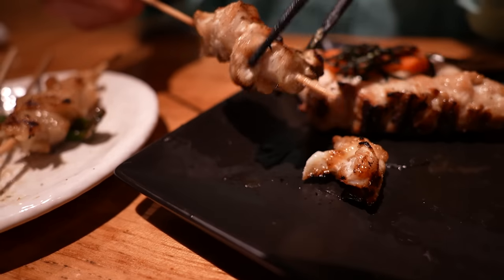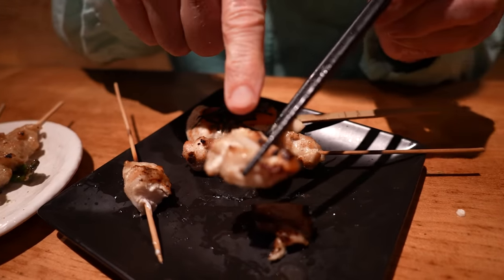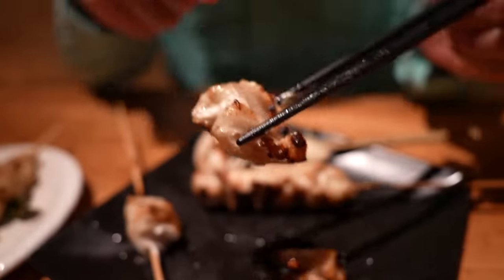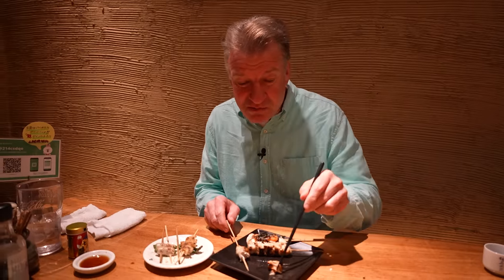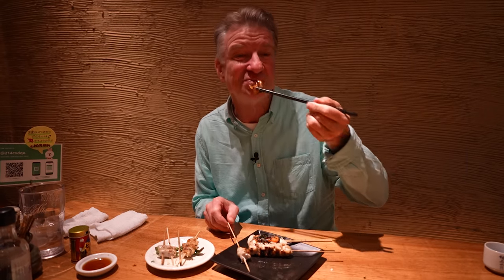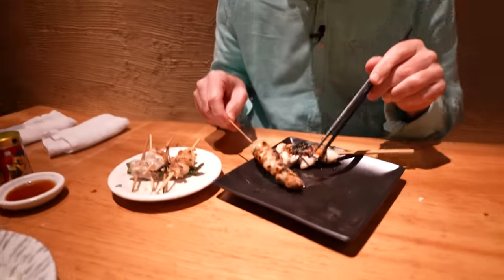And this is called nankotsu or chicken cartilage. Chicken and then the cartilage is in between, so it's kind of mixed, giving it a crunchiness. It's a little bit weird. Takes a bit to get used to it. But I like it — it's not too hard, but definitely some crunch from the cartilage.